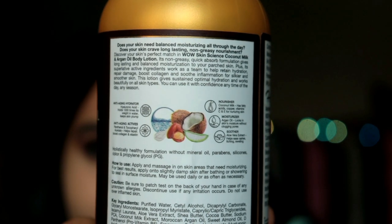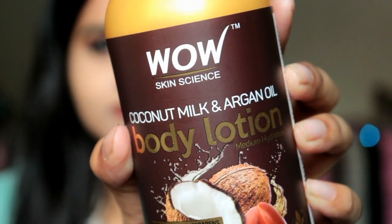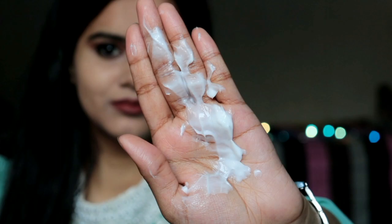When you apply it on skin, the skin feels very soft and plump. After one use, I checked the ingredients list and saw that it's not just coconut milk and argan oil — there are many more ingredients. It also contains hyaluronic acid, which is an anti-aging hydrator that holds water up to a thousand times, making it a great ingredient to keep skin plump.